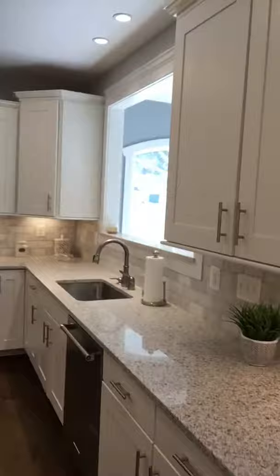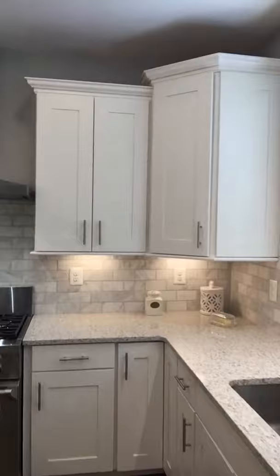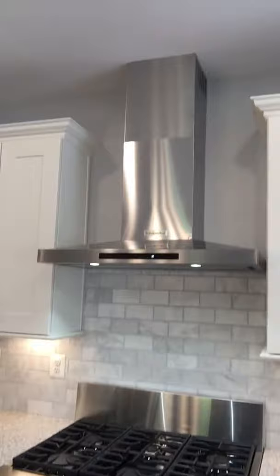We're showing here with our level 3 maple cabinetry in a white painted finish, which is actually part of the package. It has a fantastic six burner dual fuel KitchenAid range with gas cooktop, and an externally vented KitchenAid exhaust hood.